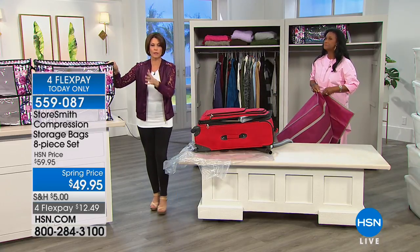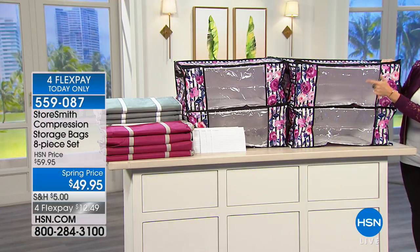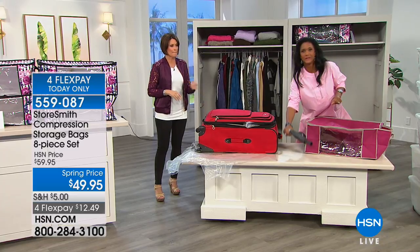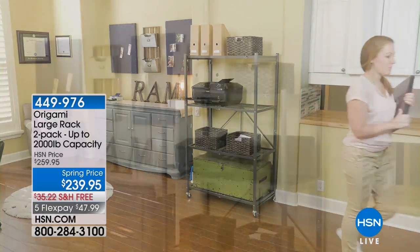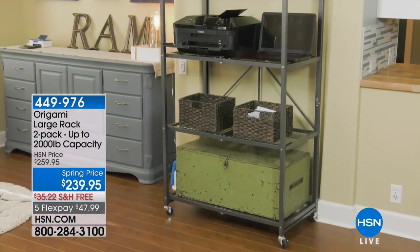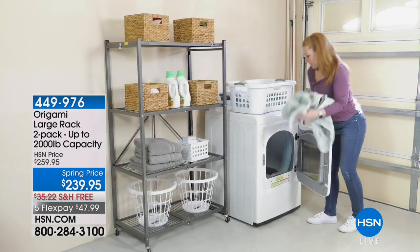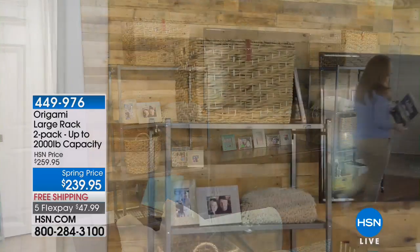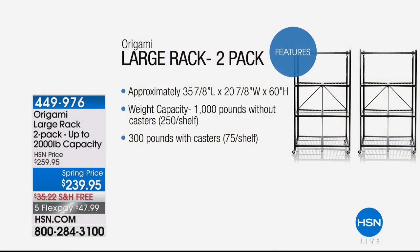We have it in the floral — I'm down to the final 300 in the floral. You'll also have a choice of the fuchsia. We have the gray. $49.95, four flex payments. Thank you, Alexandra. We want to give you a quick peek because maybe you want to store it on your origami — the large rack is coming up, the number one bestseller in the entire line. Today we're giving you a two-pack of the large rack at a spring price, $239.95, with free shipping for both.